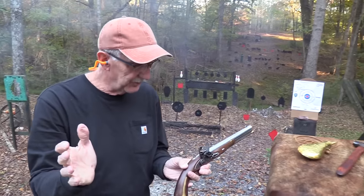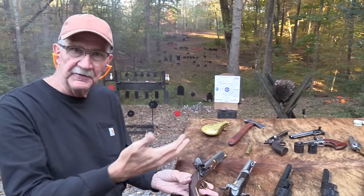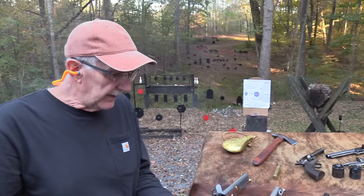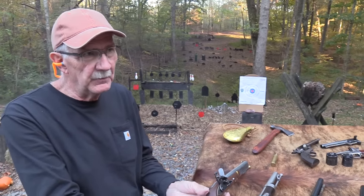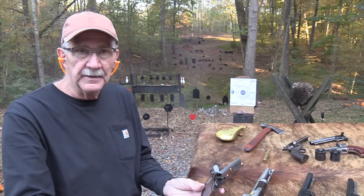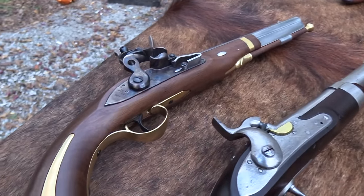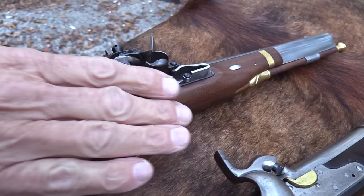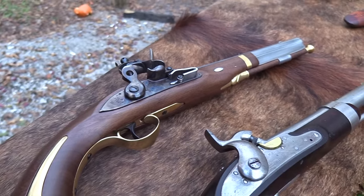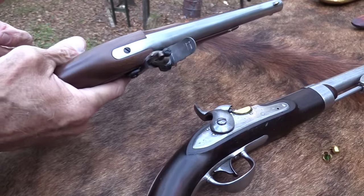I hit it — felt the hesitation but it fired. Those things are fun to shoot. This is basically 1805, like I said — there were some before that, but this is an example of the firearms people were using at the time. There was also a North and Cheney version, a 1816 model, and I think another in 1826 — so there were other flintlocks used that I don't have.